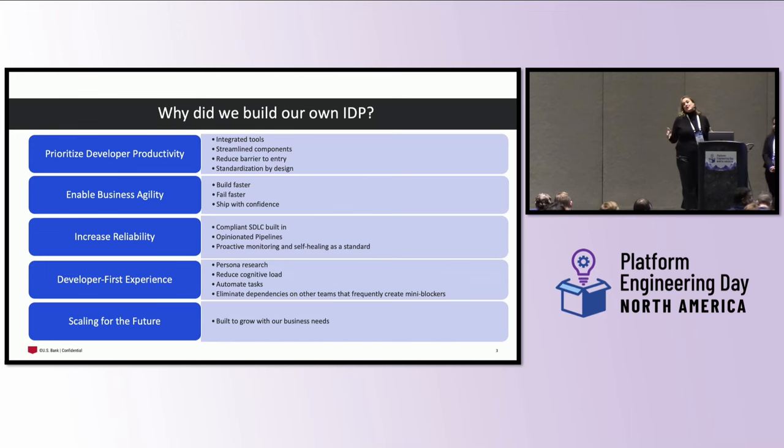The next tenant is very near and dear to my heart: a developer-first experience. We learned that we needed to reduce cognitive load, automate tasks, and eliminate dependencies on other teams that frequently create mini-blockers. For anyone that's worked with a team that is not full-stack, you know that sequencing work and someone not delivering on time can derail your releases and prevent you from getting things out the door on time.